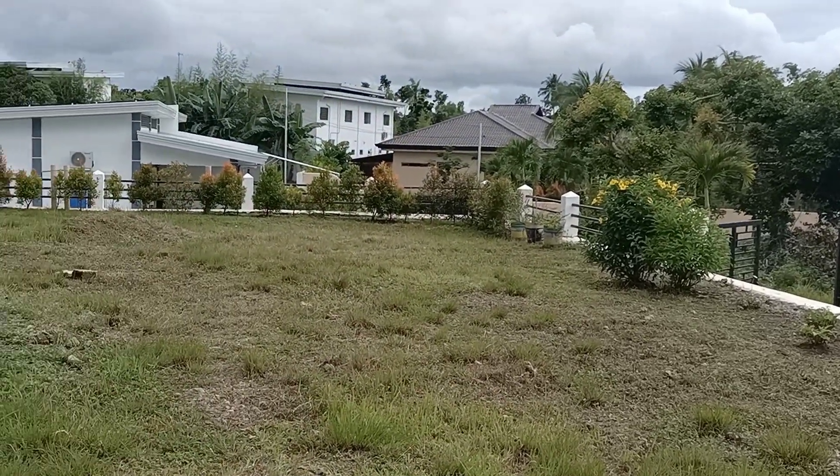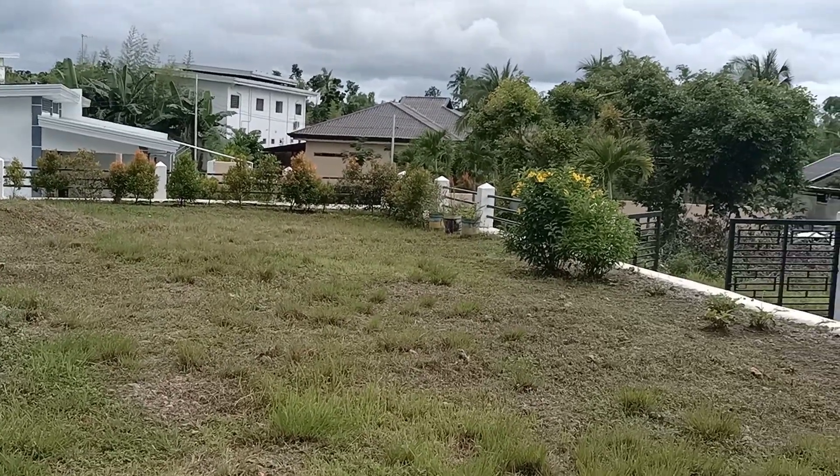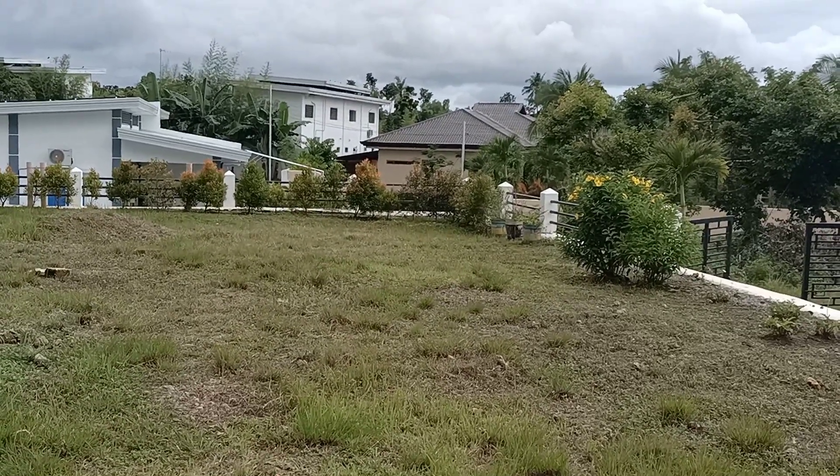This is a nice location. Thank you very much. If you have any questions, you can message me directly. I am very happy to serve you guys. I am Roland from Bachelors Realty. Thank you and God bless.